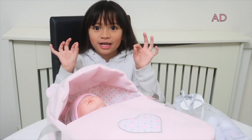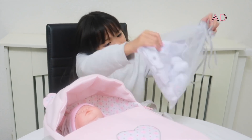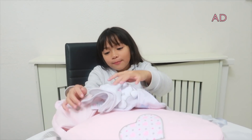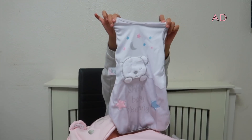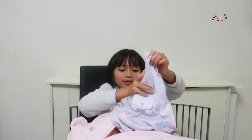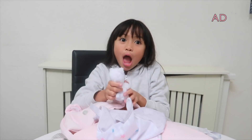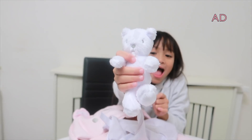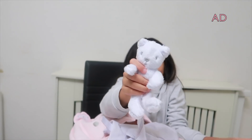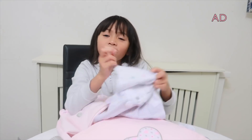Let's check out the other accessories. Inside the bag we have a baby sleeping bag for Briar Rose — it's fluffy! Now let's put this sleeping bag on Briar Rose.